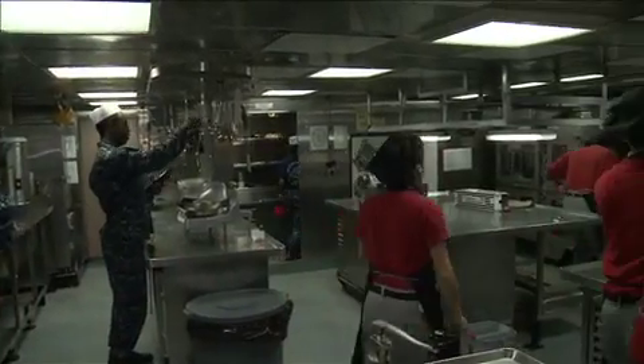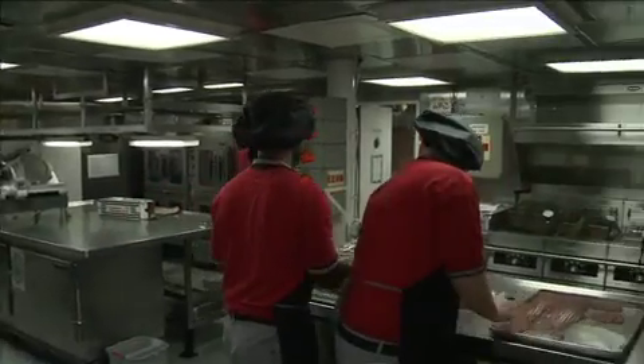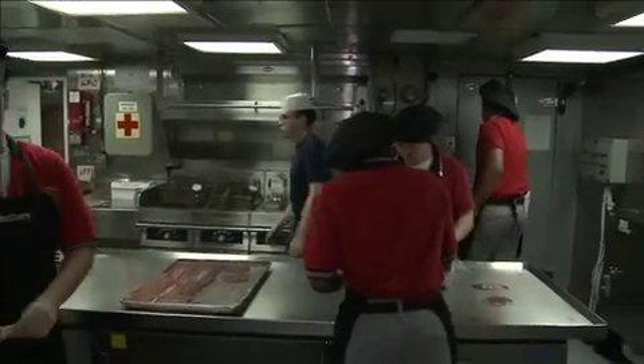The new system will make a difference aboard carriers where thousands of meals are prepared each day. I'm just excited to have this new FSM — I'm ready to see it, use it, and be a part of this new era.